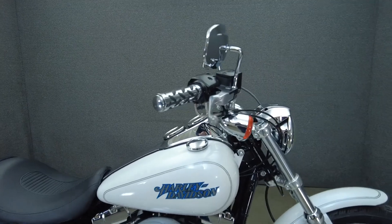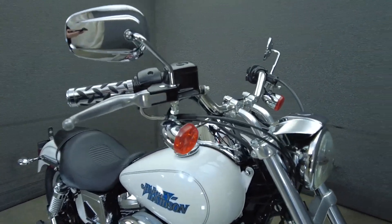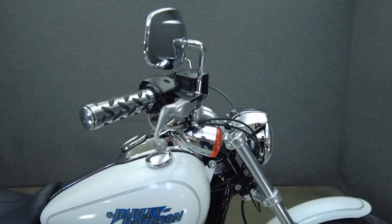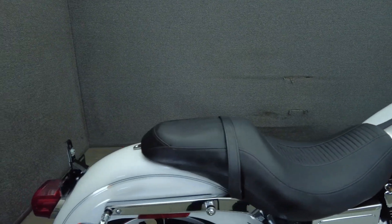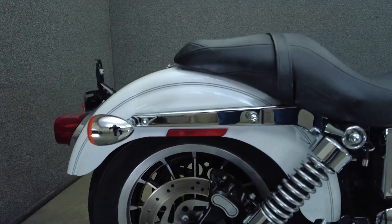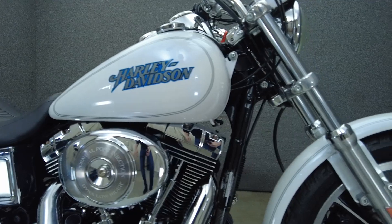This 2005 Harley-Davidson Dyna Lowrider with 31,666 miles passes New Hampshire State Inspection and runs well. It's been upgraded with a Vance and Hines exhaust, an open air intake, brake pedal, rider and passenger foot pegs, grips, primary cover, shifter pegs, and we have installed a new rear tire.